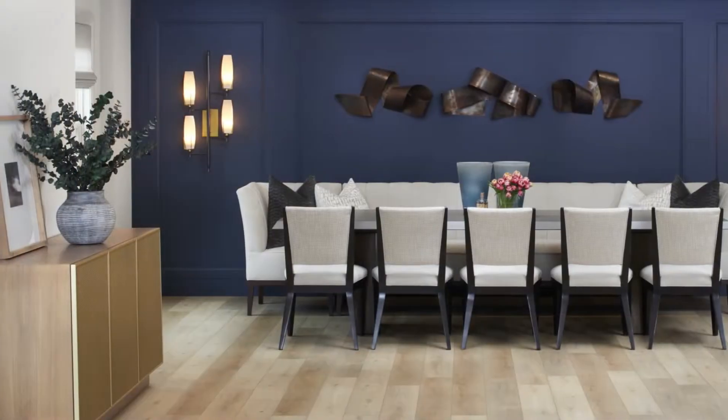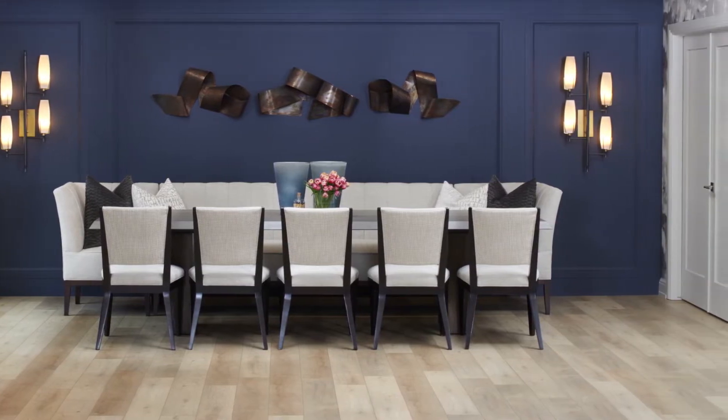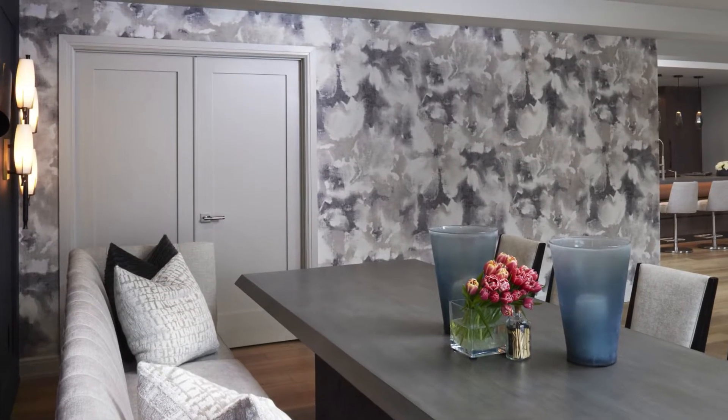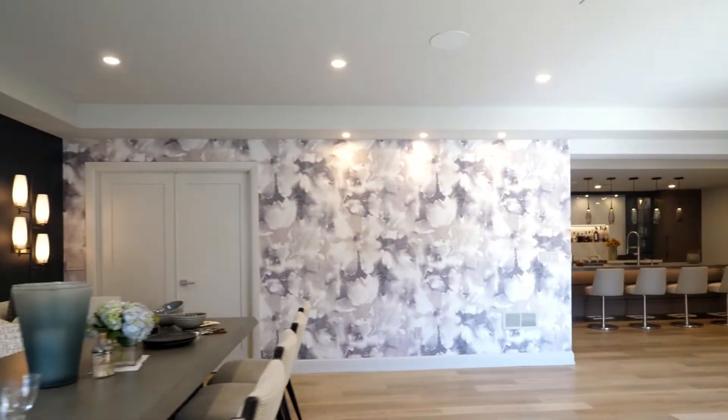I wanted something special for this space other than using classic artwork. So I commissioned Steve Petra from Petra Studios in Royal Oak to help my vision come to reality. This is copper metal with a patina finish. I also love to use wallpaper as art, which is exactly what I did in choosing this Holly Hunt wallpaper — a great visual and something different rather than traditional artwork.